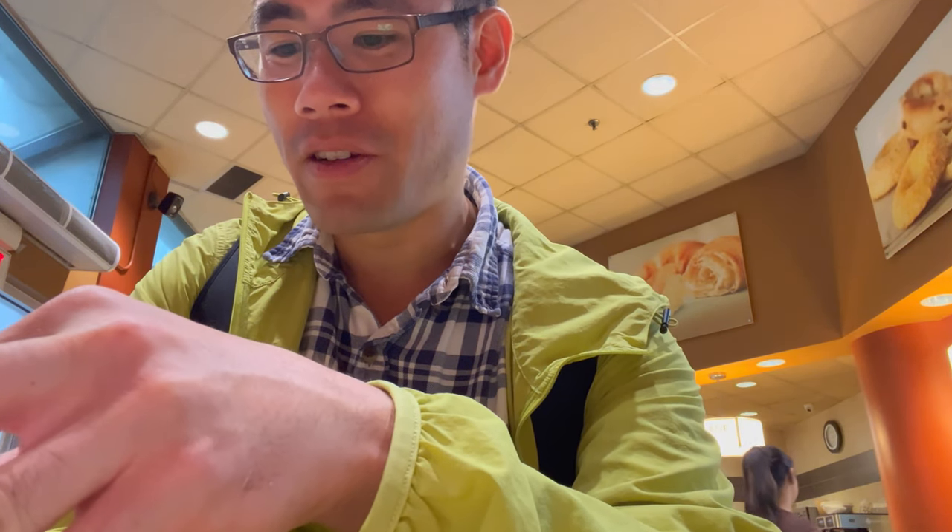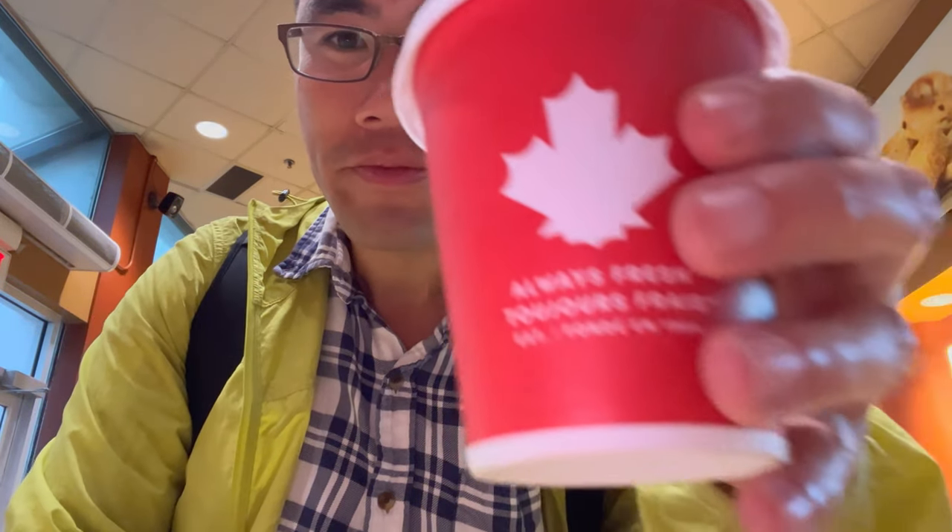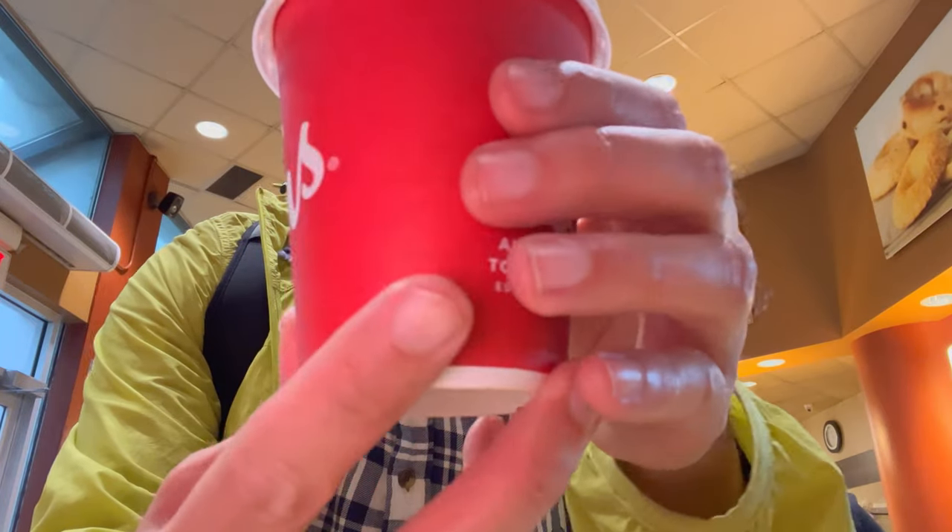Now let's try this coffee. Not a big coffee drinker — I never drink it, but since I'm here. Tim Hortons represents the Canadian maple leaf. Let's give it a try, hopefully I don't burn myself. Not bad. Not bad at all. I can tell that it's a chain coffee place, but still a lot better than Dunkin' Donuts.